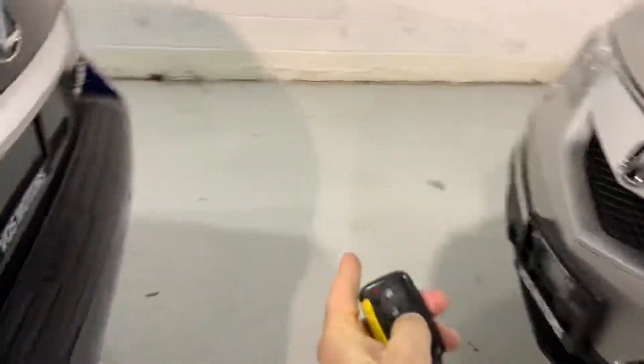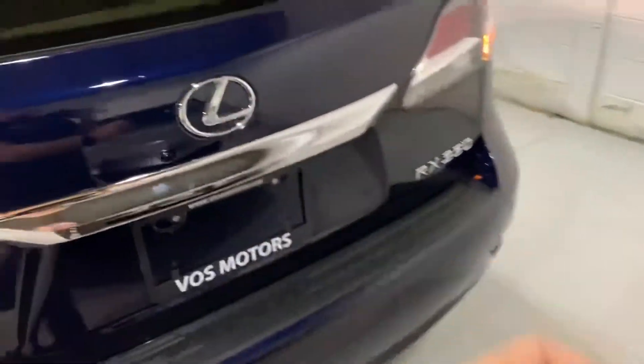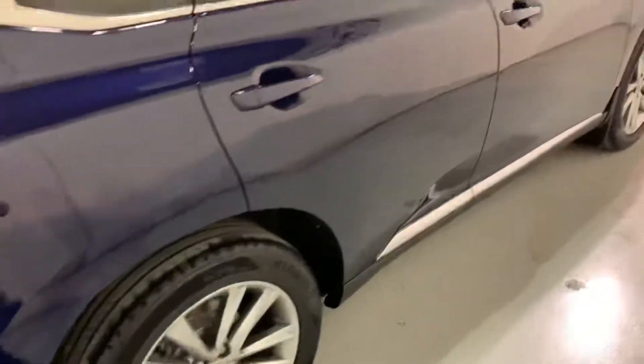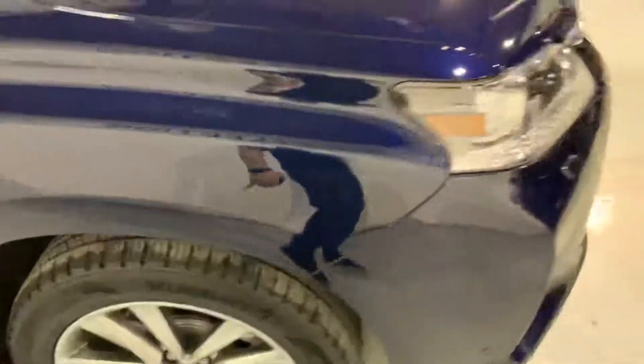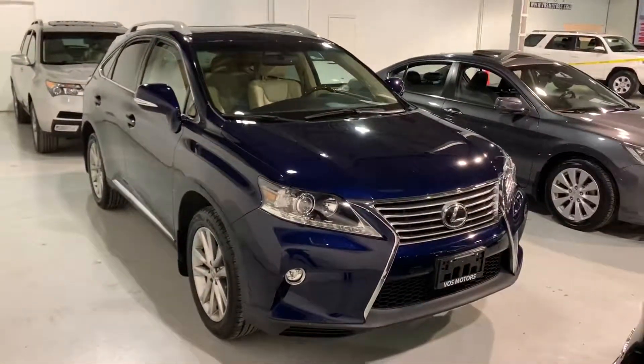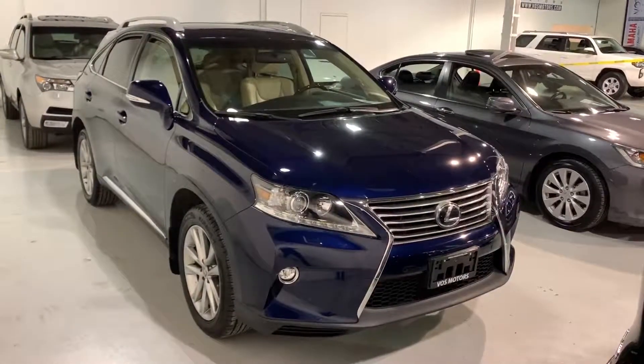It has a power liftgate — press and hold the button and it will open, then close back. The vehicle is available. If you have any questions, you can call me at 905-660-2901, extension 212, and I'll be more than happy to assist you. Thank you.